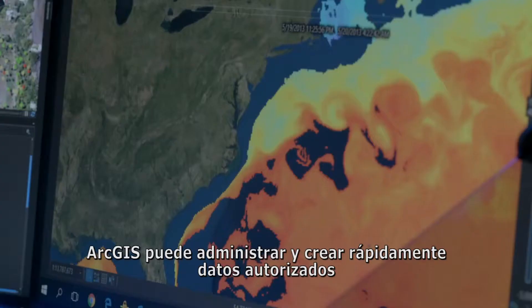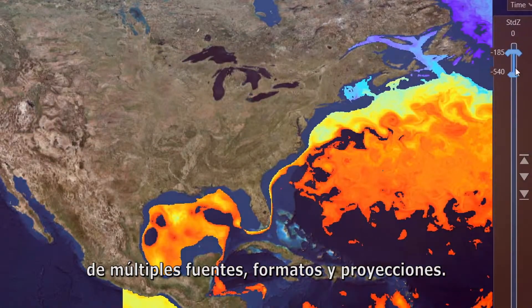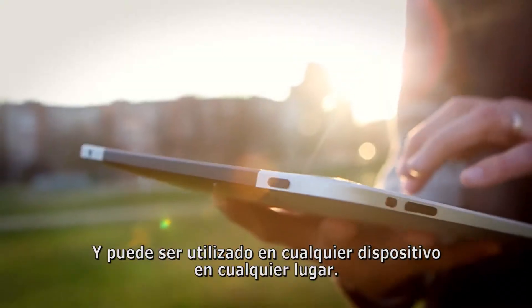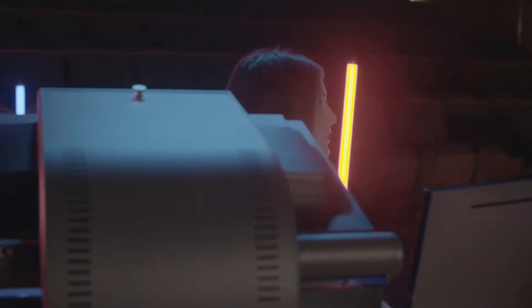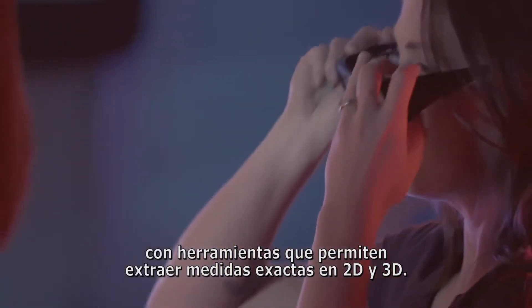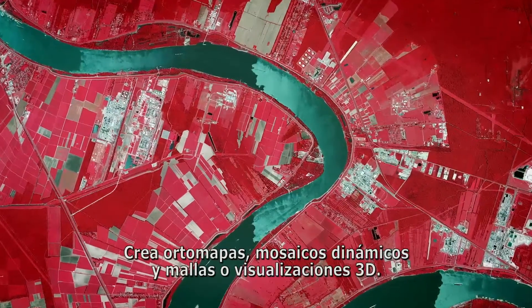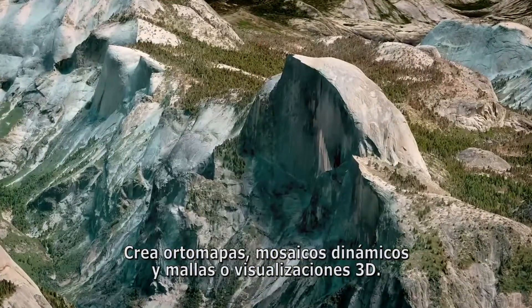ArcGIS can quickly manage and create authoritative data from multiple sources, formats, and projections, and can be used on any device, anywhere. It speeds up and simplifies map production with built-in tools to extract accurate 2D and 3D measurements, create ortho maps, dynamic mosaics, and 3D meshes or views.